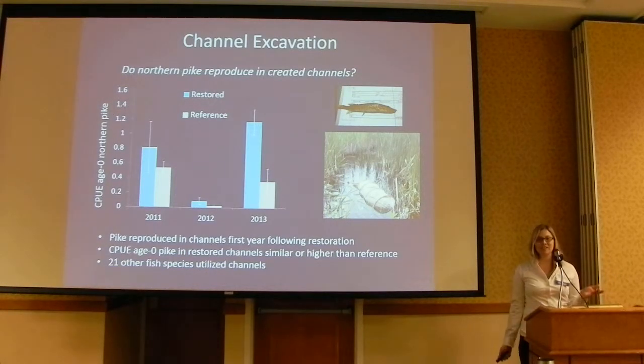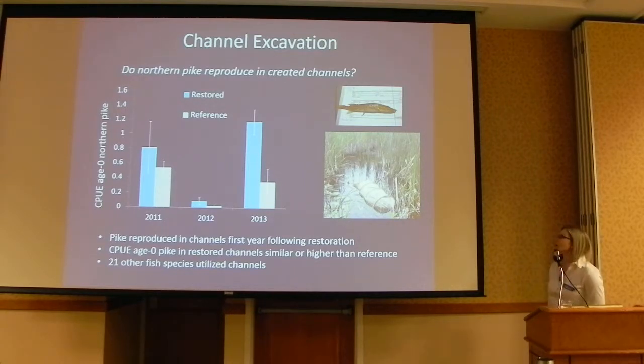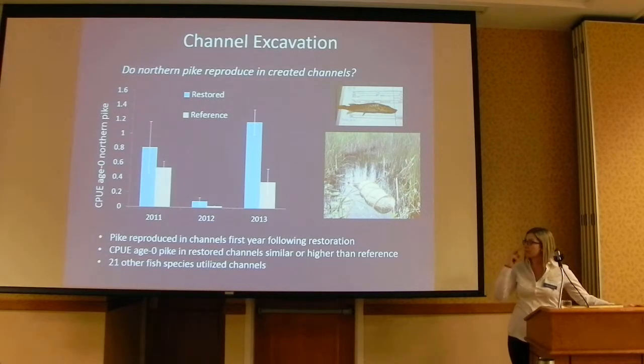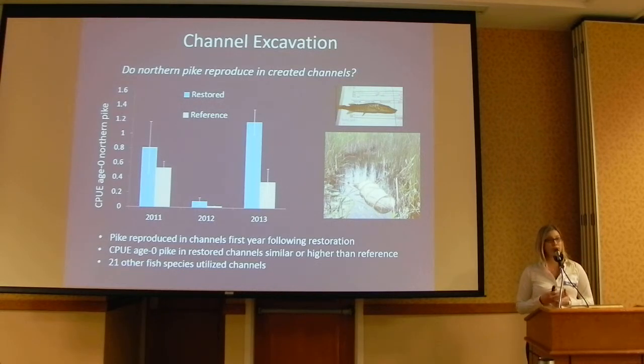The biggest question was whether the channels are providing habitat for northern pike to reproduce in — and the answer is yes. Not only are the pike using these channels, but they're using them immediately. Projects done in winter had pike already emigrating that same spring. We monitor the channels the same way we do the managed marshes, setting nets to capture emigrating fish. The data shows CPUE of northern pike in managed channels versus reference sites. In addition to pike, we're also seeing 21 other fish species using these channels over the three years we've monitored them.